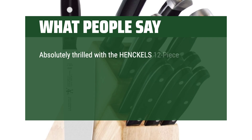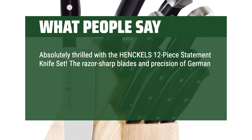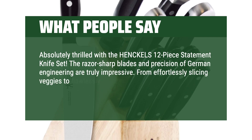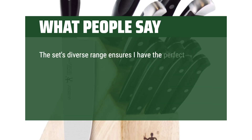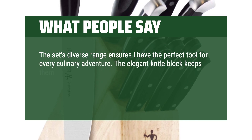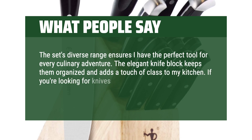Absolutely thrilled with the Henkel's 12-piece statement knife set. The razor-sharp blades and precision of German engineering are truly impressive. From effortlessly slicing veggies to flawlessly carving meats, these knives excel in every task. The set's diverse range ensures you have the perfect tool for every culinary adventure. The elegant knife block keeps them organized and adds a touch of class to your kitchen. If you're looking for knives that combine performance and style, this set is unbeatable.